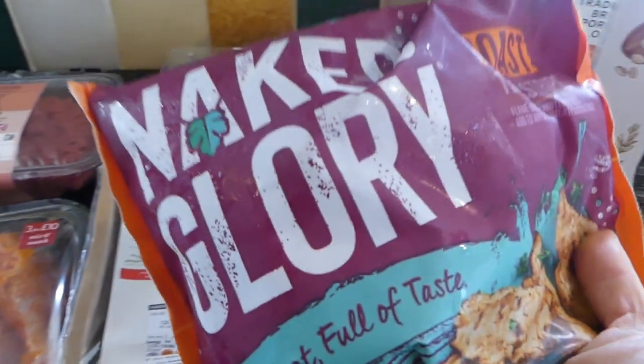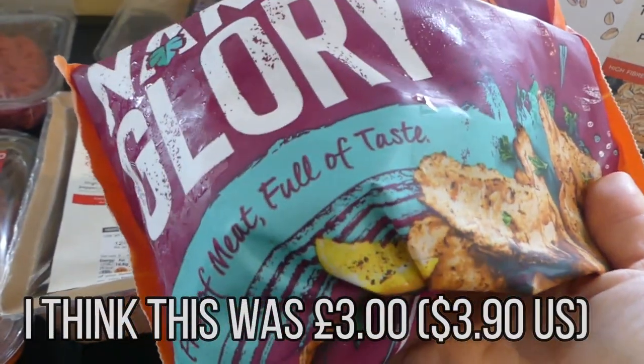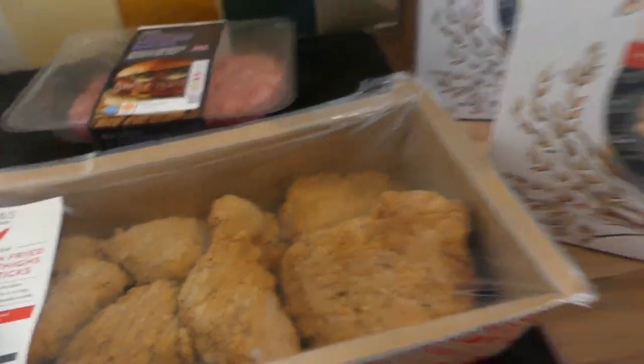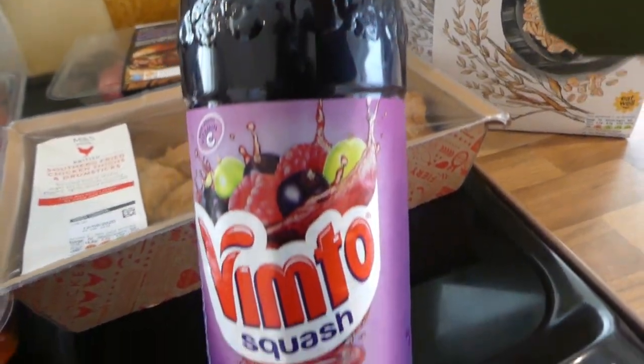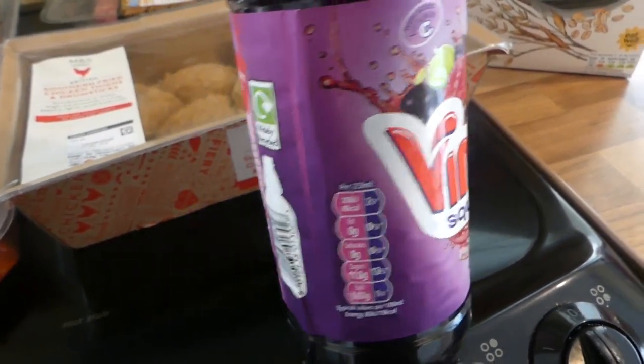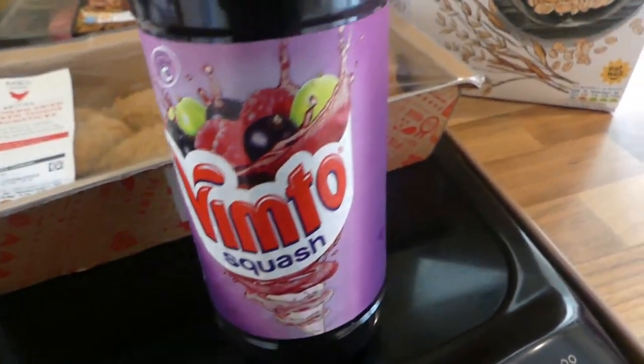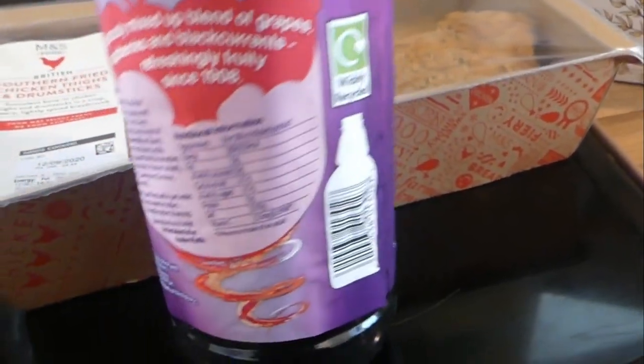And then I've got this Naked Glory — it's like a vegan chicken, and we really really like them in wraps. And I've got this Vimto from the co-op as well, because I couldn't get hold of that in Marks and Spencers. Someone was asking me — I made slushies out of this. Vimto is very popular in England. It's like mixed fruits and you just dilute it, and it's really really nice.